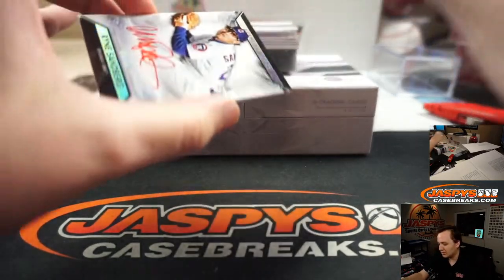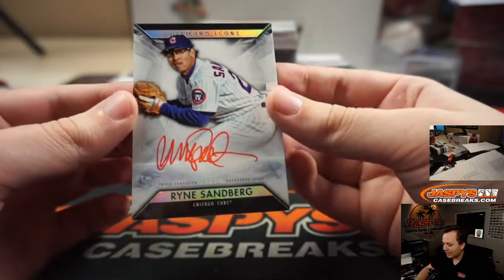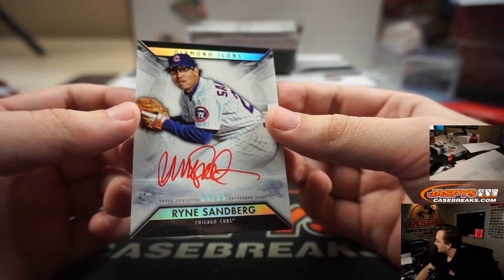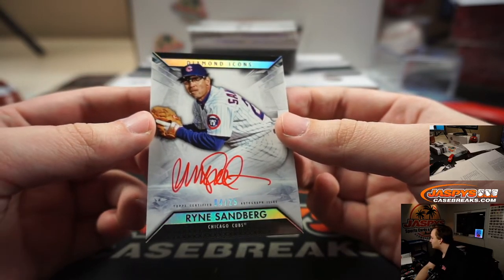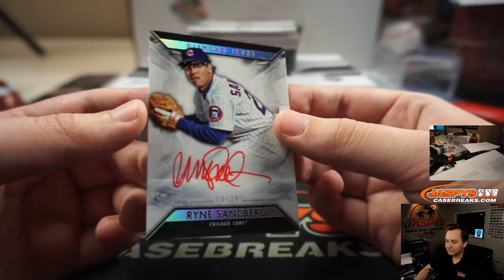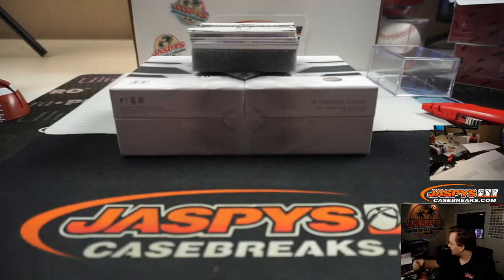Another nice one — 4 of 25, red ink auto, Ryne Sandberg. Did somebody buy the Cubs? Yeah, Grant F. had the Cubs. Nice seeing some of the straight-up teams hit as well. Grant, nice one.